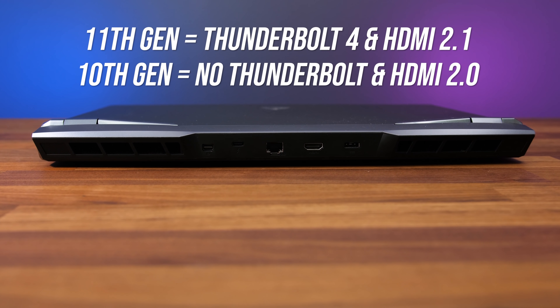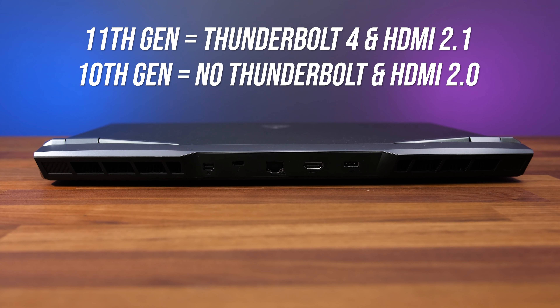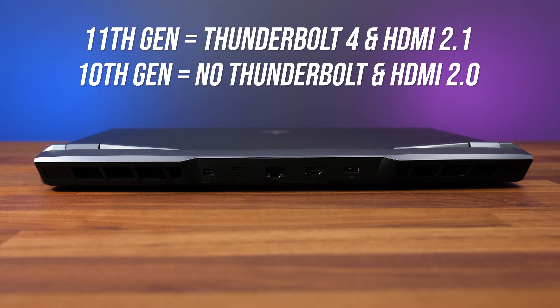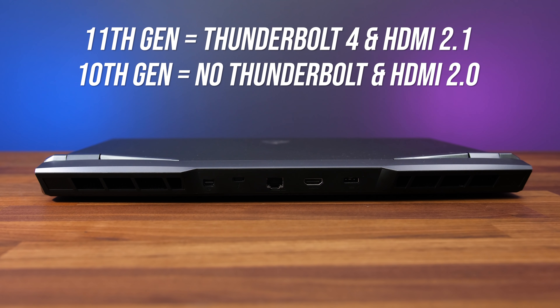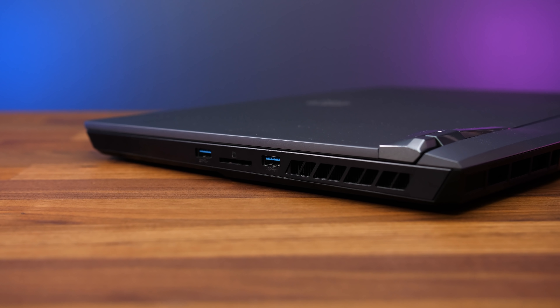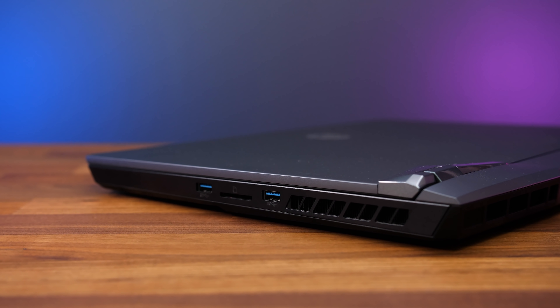The 10th gen GE76 didn't have Thunderbolt at all, while the new 11th gen model has Thunderbolt 4 and USB 4 on the rear Type-C port. The HDMI port has also been upgraded from 2.0 in 10th gen to 2.1 in 11th gen, and the SD card slot on the right has also been upgraded to SD Express, otherwise the I/O is the same.